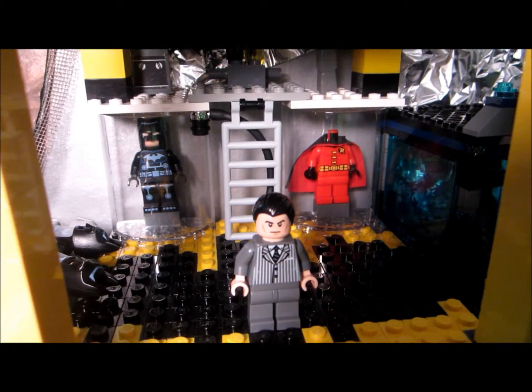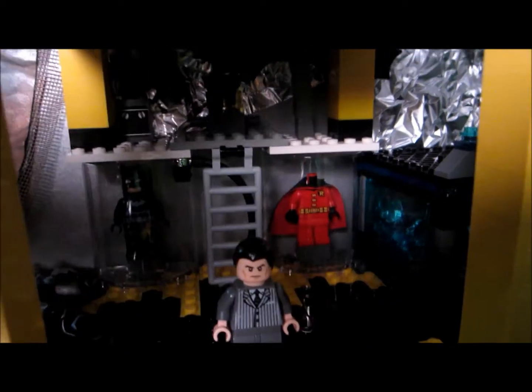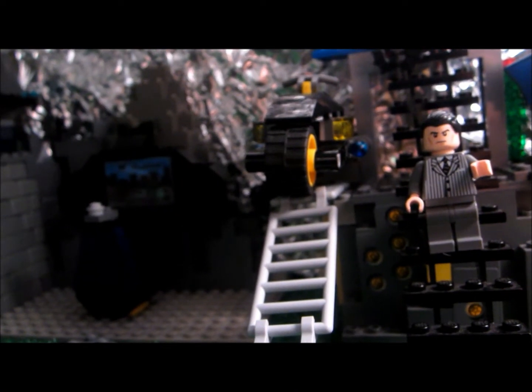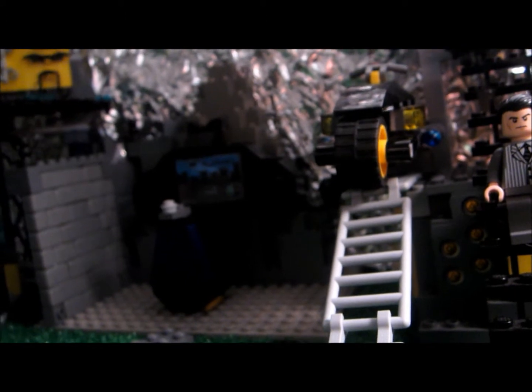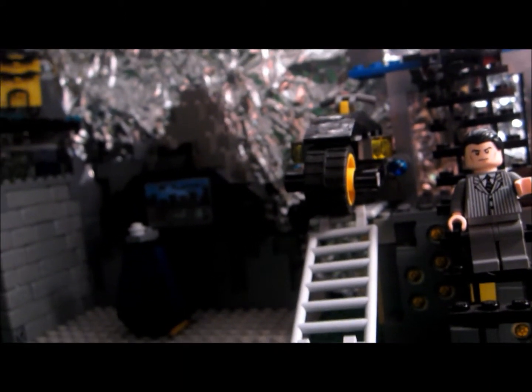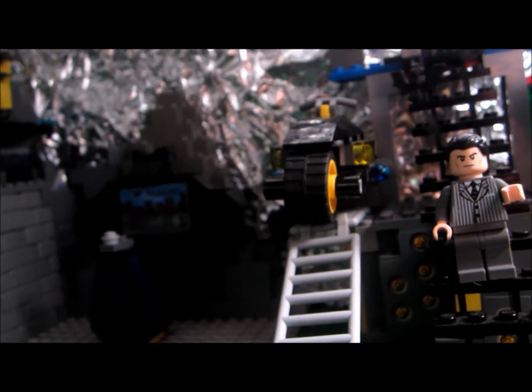Here is where we keep our costumes, and they are on the wall in the back behind me. And there is a ladder to our gadgets right there. Here's where we keep the extra Batbike, right on top of that railing over there. And then if you go up the stairs behind me, you will go to more gadgets right up there. Lots of gadgets, people.